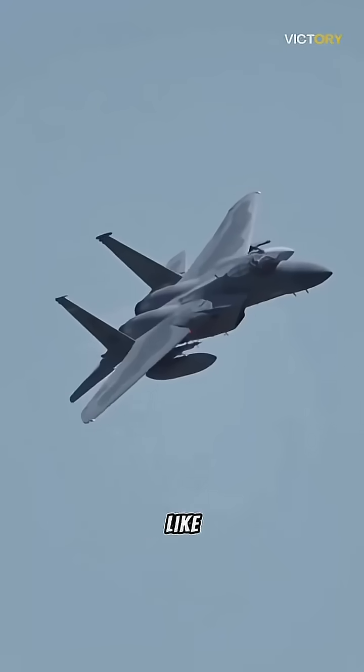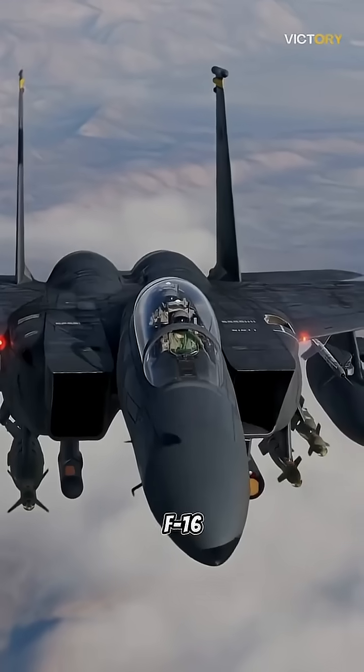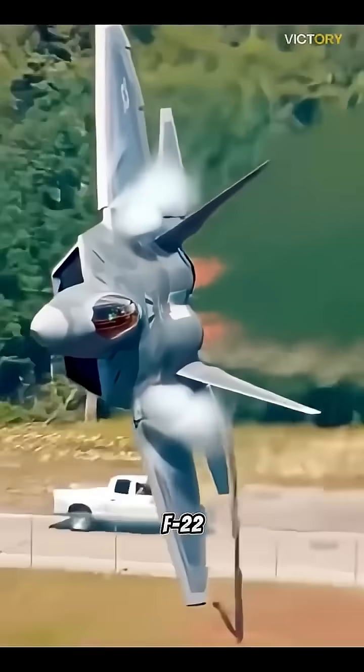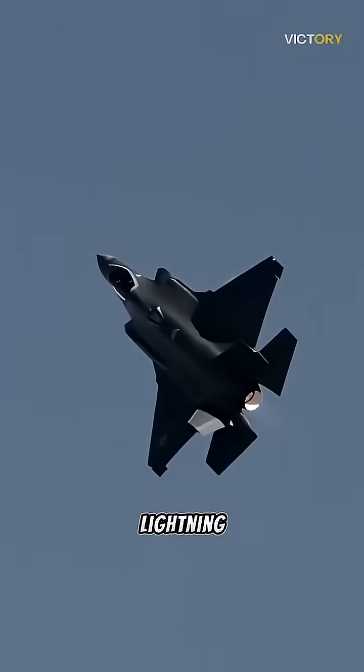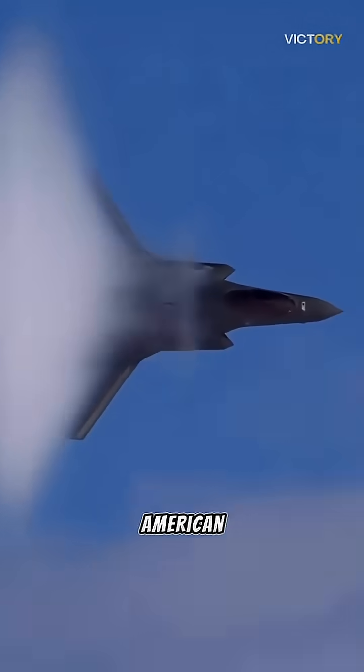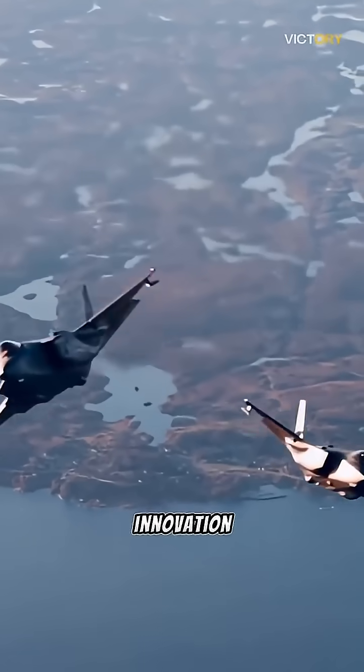From iconic fighters like the F-15 Eagle and F-16 Fighting Falcon, to advanced multi-role platforms like the F-22 Raptor and F-35 Lightning II, the F designation has become synonymous with American air superiority and technological innovation.